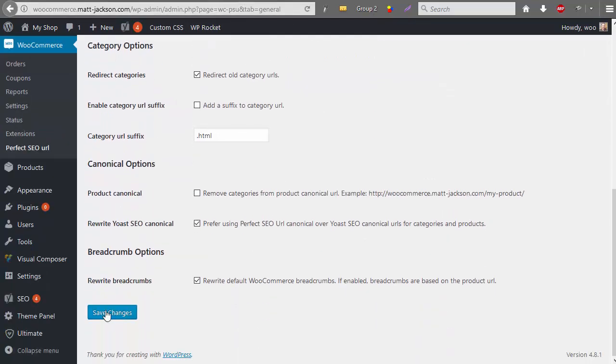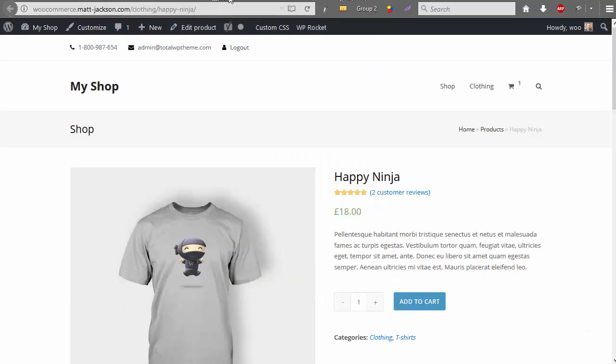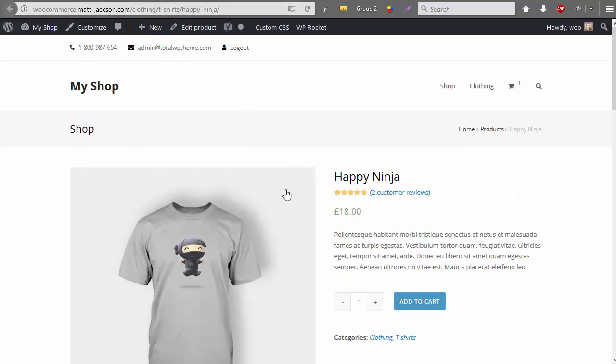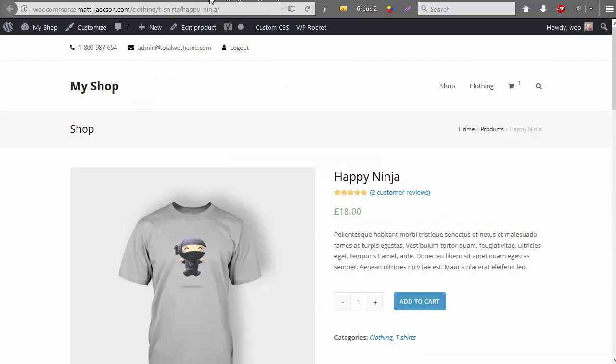To show the example with our categories included in the canonical, if we just clear the cache and refresh the page, we can visit this page and check the canonical URL — and you'll see that it's included the categories in the canonical URL, which is ideal if you're only tagging one product to a single category.